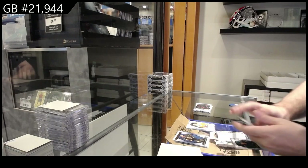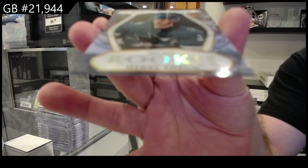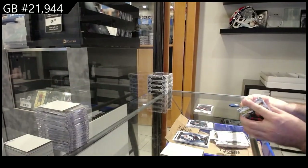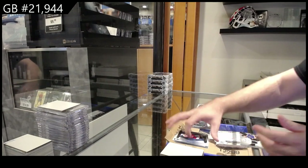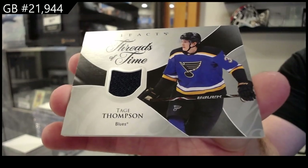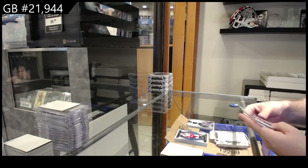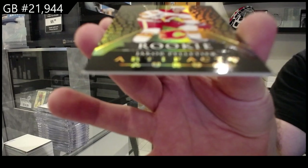We've got a clear rookie of Thron for the Sharks. We've got a Threads of Time of Tej Thompson for the Blues, and an Aurum rookie for Calgary of Peltier.